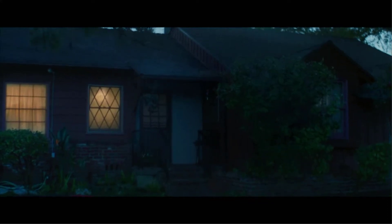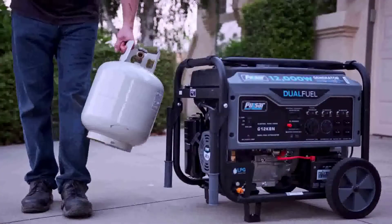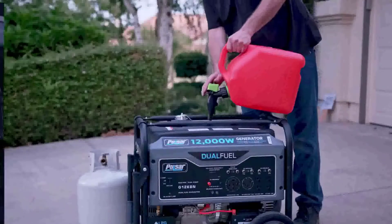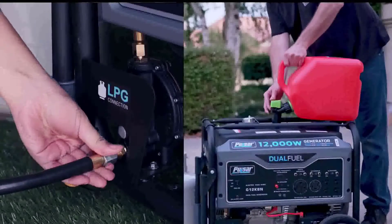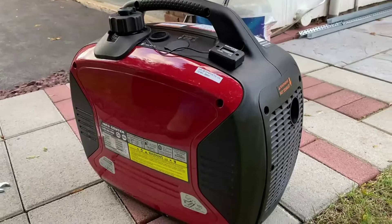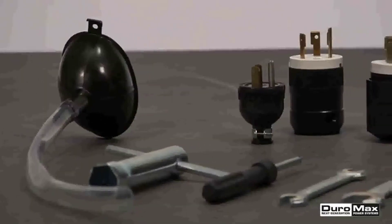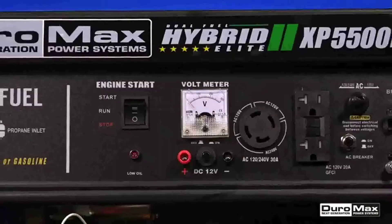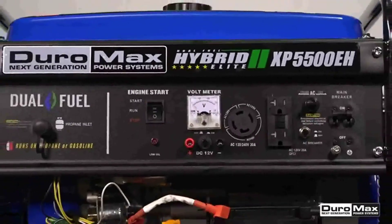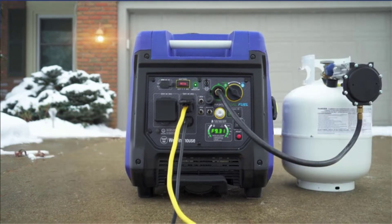Dual fuel generators produce electricity from one fuel while producing usable heat from a different fuel, such as natural gas or a renewable energy source like solar or wind. They may also be referred to as dual fuel engines, since they function similarly to other engines in that they are started when it is chilly outside and electricity has to be produced. These dual fuel generators provide individuals in need with both heat and power via the process of combustion.